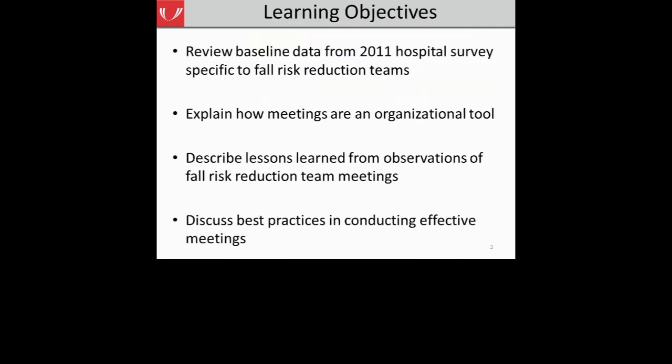The purpose of our webinar today is: first, to review baseline data from the 2011 hospital survey specific to fall risk reduction teams, and directly related to conducting effective meetings. Second, we'll talk about how you can use a meeting as an organizational tool to enhance your fall risk reduction team and program. We'll describe lessons learned from observations of fall risk reduction team meetings conducted on our initial site visit. And finally, we'll discuss best practices for conducting an effective meeting to support continued progress.